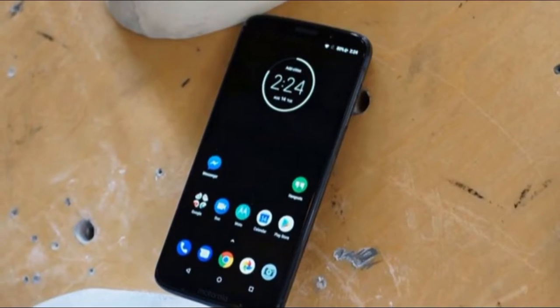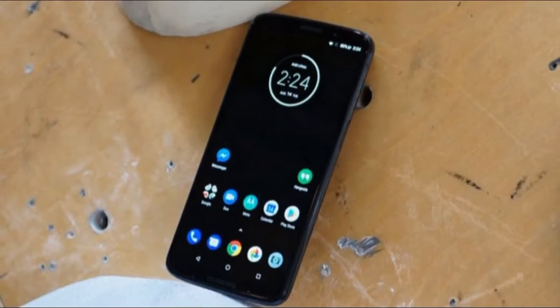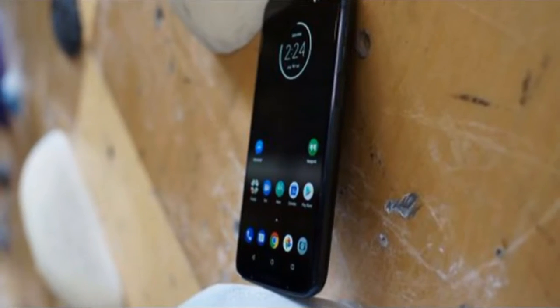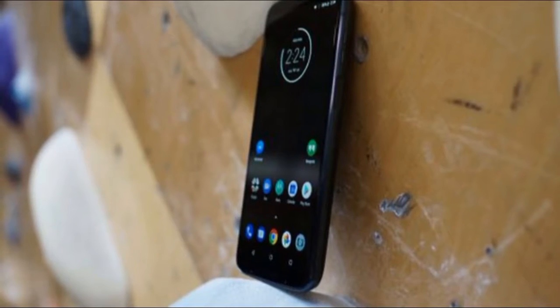Worse still, Motorola has launched the Verizon-exclusive Moto Z3 that only improves on the Z3 Play and somehow does so at a lower price. The result is a very confusing situation for the Z3 Play, which has wider carrier availability but little reason to pick it otherwise.